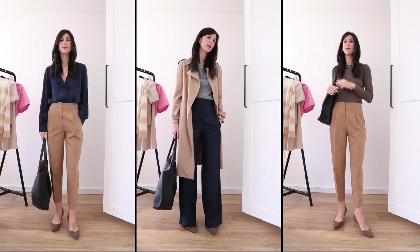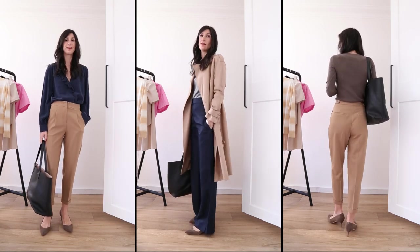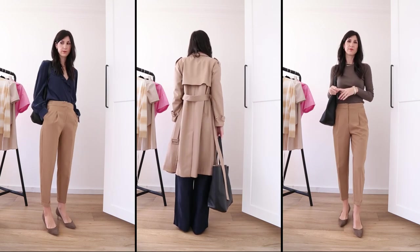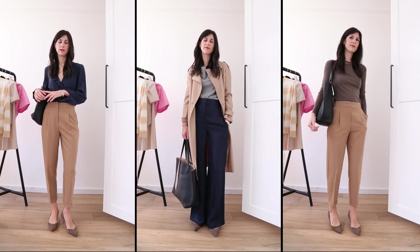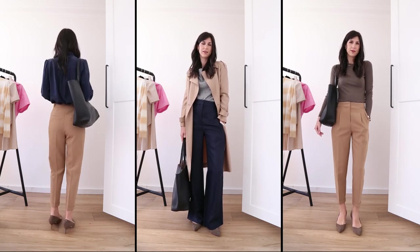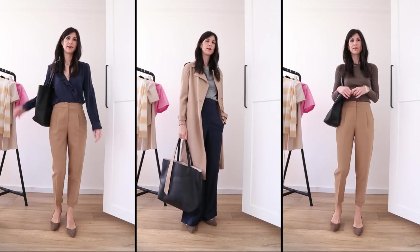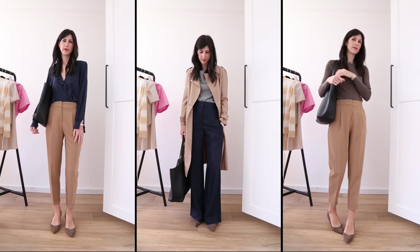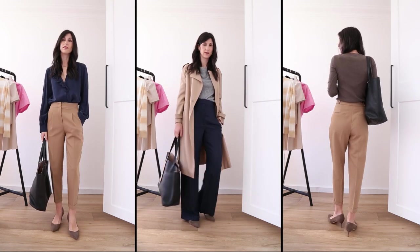I wanted to end this video with some more classic outfit ideas for the office — ways in which you're likely already pairing items you own, utilising style tools like contrast, tonal outfits, and texture. I love each one of these outfits for different reasons, but mostly because they signify proportions I've worn at some point throughout my career in a corporate setting, whether that be a Monday to Thursday look or more of a business casual option perhaps with a flat shoe. Not a single one of these outfits feels boring either, which highlights the importance of having a really strong colour palette when selecting items to add to your work wardrobe.